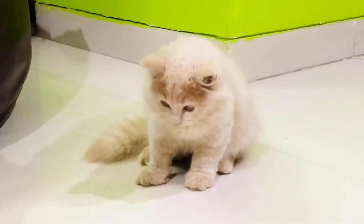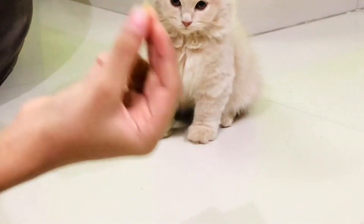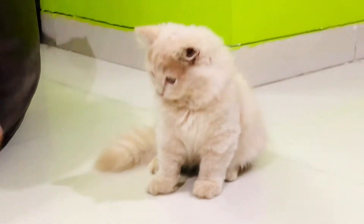How to train your cats easily. First, you need to take a small bite of a treat and then start.